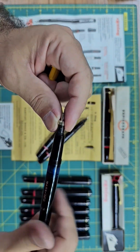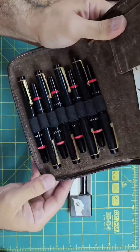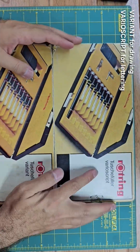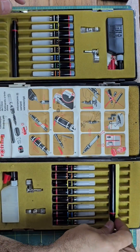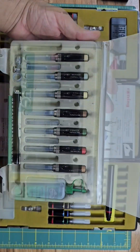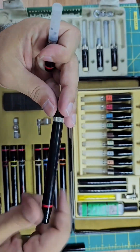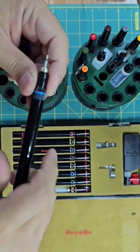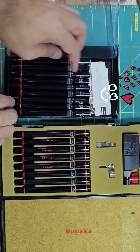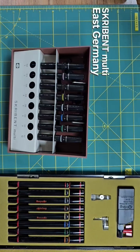Then we will talk about how the Rotring design became the standard for any other brand to make their pens. Then we will go through different early models of Rotring, the mighty Variant, and various Script. Then I will elaborate about how the interchangeability of the parts can provide you to choose from many different parts and modify and personalize your pen.